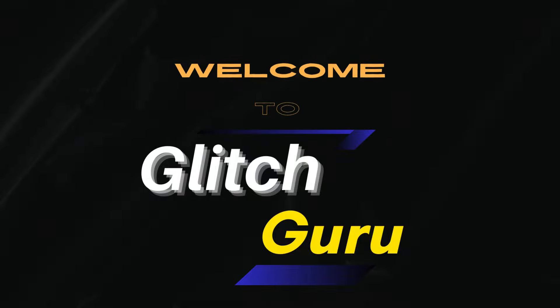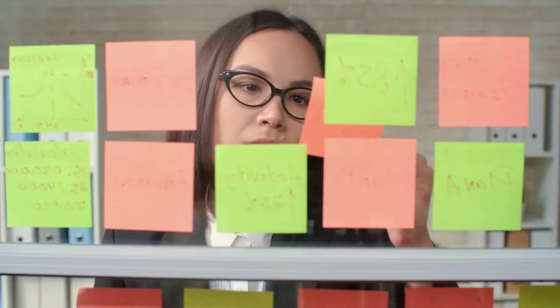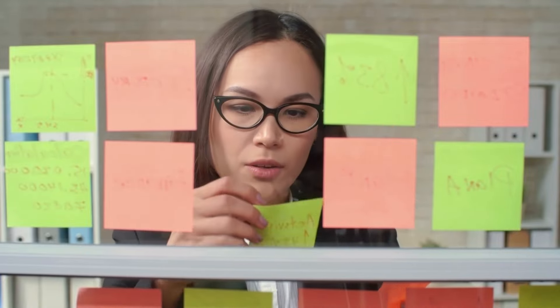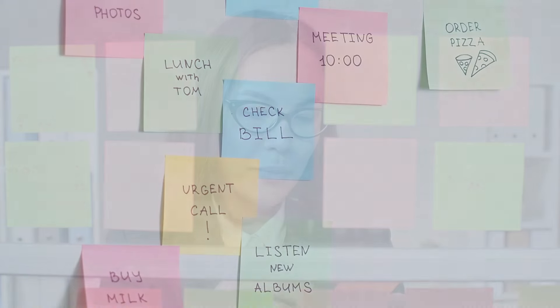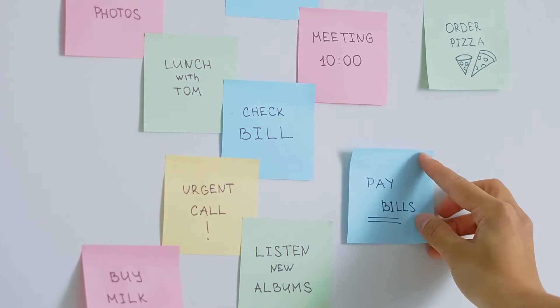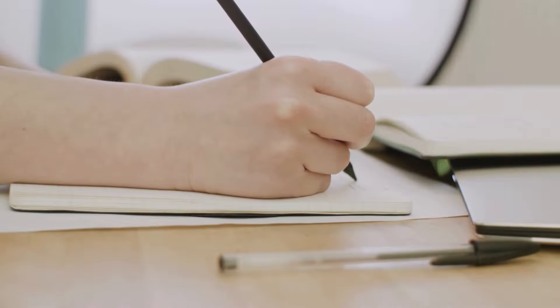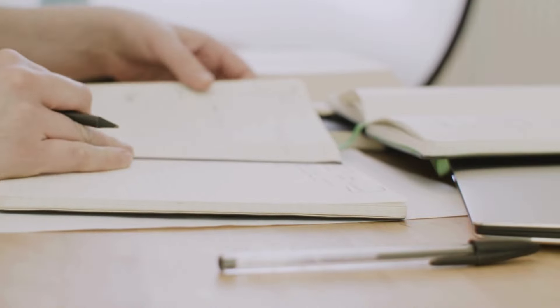Looking for a reliable note-taking app that covers all your needs? Look no further than Apple Notes. Don't be swayed by misconceptions — Apple Notes is a game-changer with simple menus and controls. With Apple Notes, you can effortlessly jot down ideas, scan documents, and keep everything organized in one place.